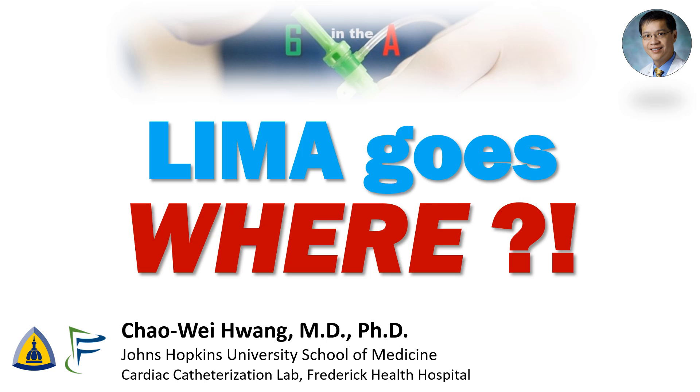Hi, I'm Chao Wei Huang from the Johns Hopkins University School of Medicine and the Frederick Health Hospital. Over the years, I've come across quite a few unusual CABG anatomies, and I thought I'd share a few with everyone today.